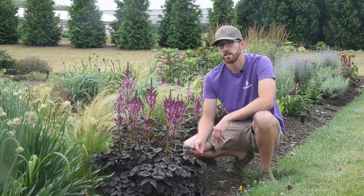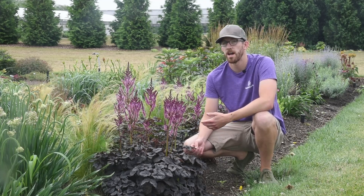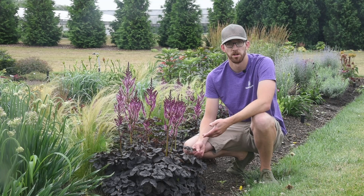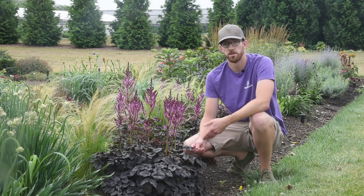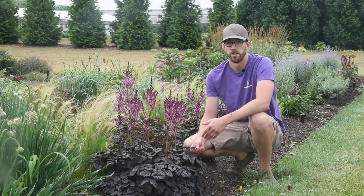This plant was selected as much for the foliage as for the flowers, so it will not be as impressive a floral display as you might get from some other astilbes on the market that were selected primarily for their flowers or for the density of their flower stems. However, the combination of flowers and foliage together definitely makes it worthy of any landscape.